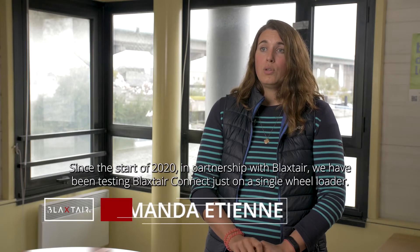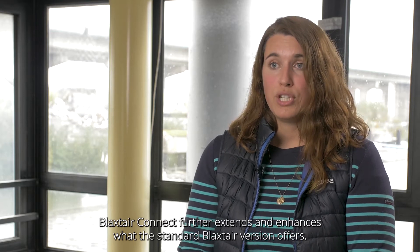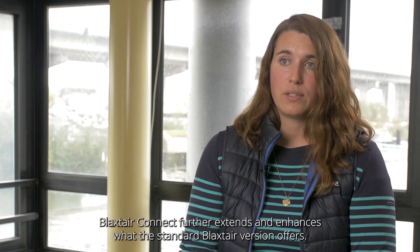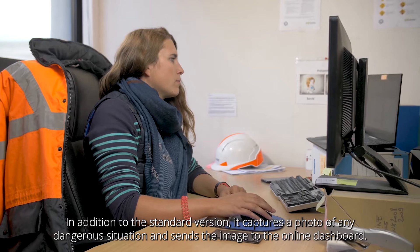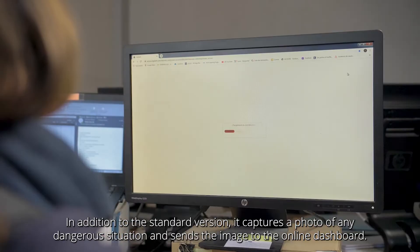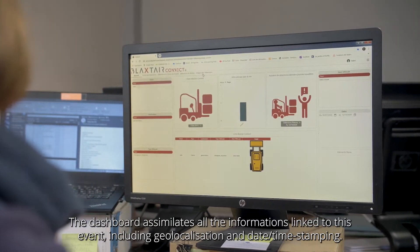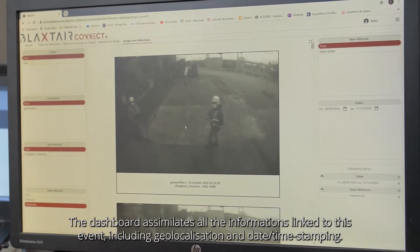Since the start of 2020, in partnership with Blackstar, we have been testing Blackstar Connect on a single wheel loader. Blackstar Connect further extends and enhances what the standard Blackstar version offers. In addition to the standard version, it captures a photo of dangerous situations, then sends the image to the online dashboard. The dashboard assimilates all the information linked to this event, including geo-localization and date-time stamping.